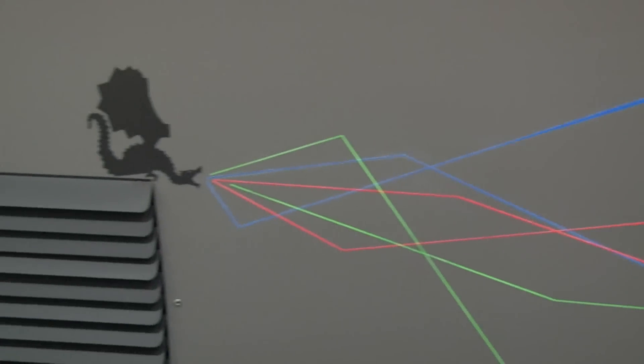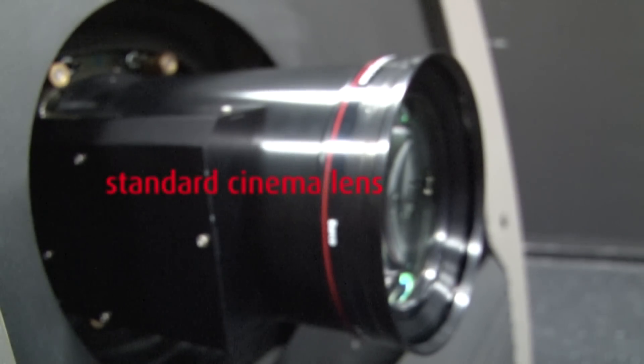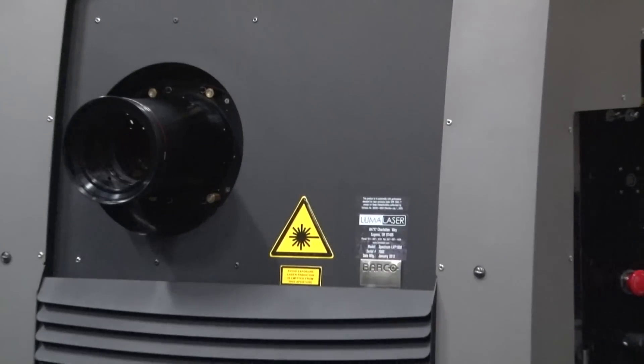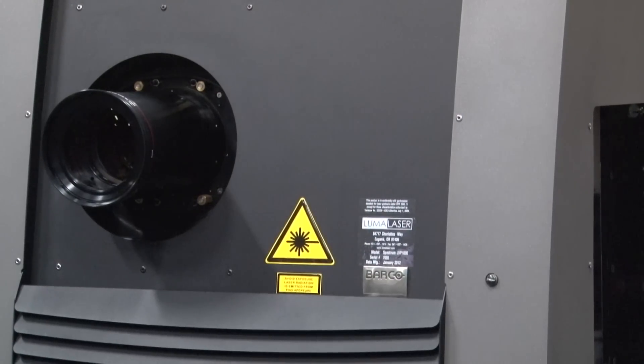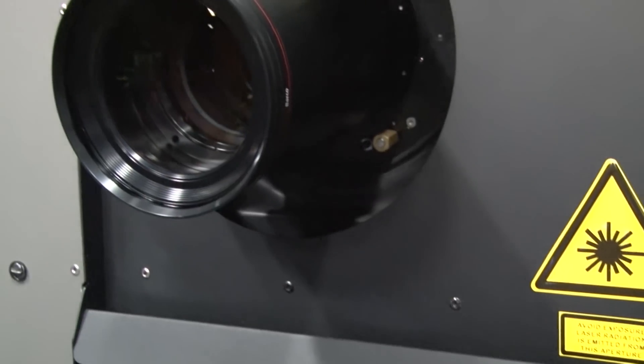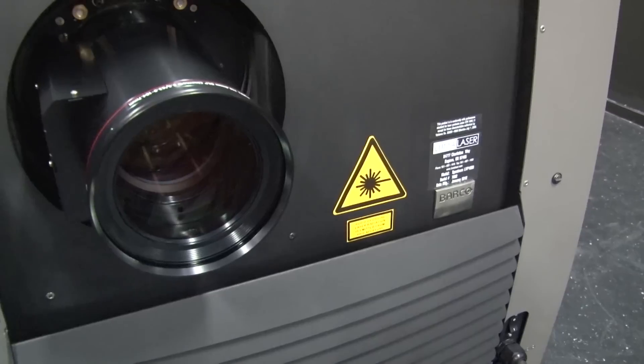This is true for all types of laser illuminated projectors. As you can see, a laser illuminated projector still uses a standard cinema lens to project the images from the projection engine onto the screen. These projectors use the laser light source to replace the lamp and still focus white light onto the DMDs.